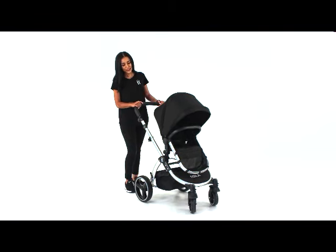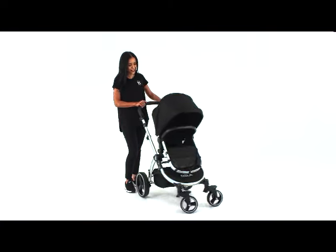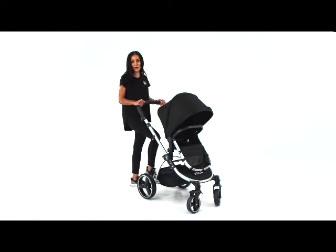When we maneuver and we're out and about, these 360 wheels really do come in handy, and of course the quick step-on brake.